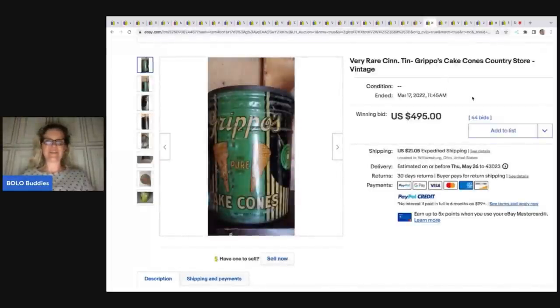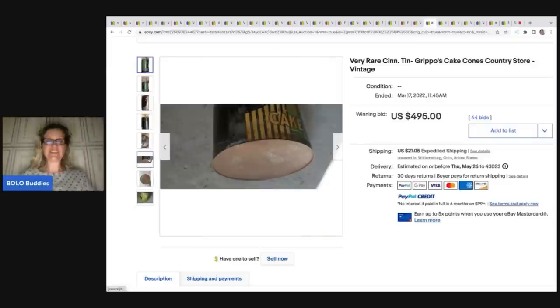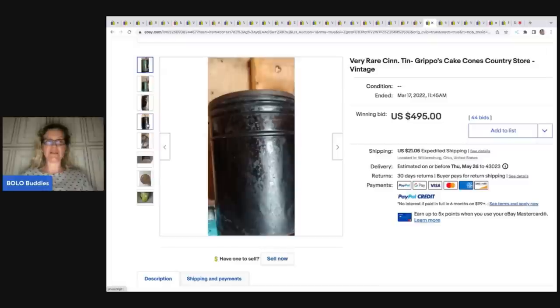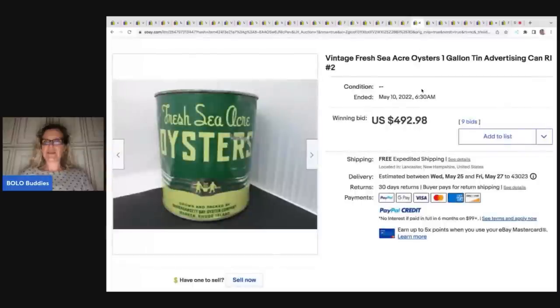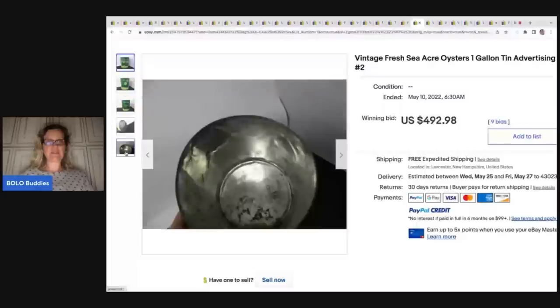This one is also one pint, went for $539.99, and they noted 'top missing.' Now here's a side note: these are cake cones — it's a cake cone tin. Condition is not amazing, but a lot of times you hear 'condition, condition, condition' — yes, you get more money in better condition, but these are also going for big money even not in great condition. This one sold for $495 plus shipping, and the brand looks like Grippos.